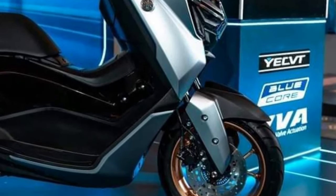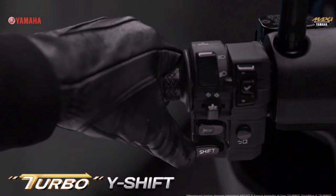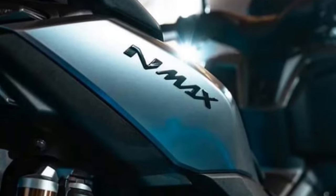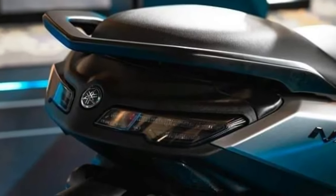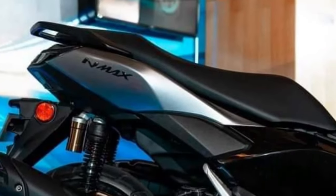This is the most advanced N-MAX in the world, equipped with increasingly luxurious design, first-class features, and engine performance that adopts YECVT's new technology, so that it can provide turbo sensations in driving, said President-Director and CEO of PT Yamaha Indonesia Motor Dionysius Betty during the launch on Wednesday, June 12th.